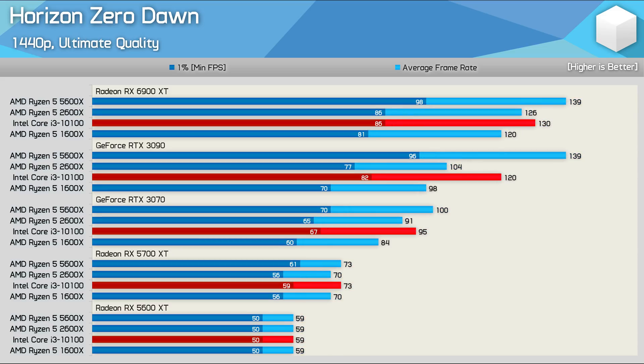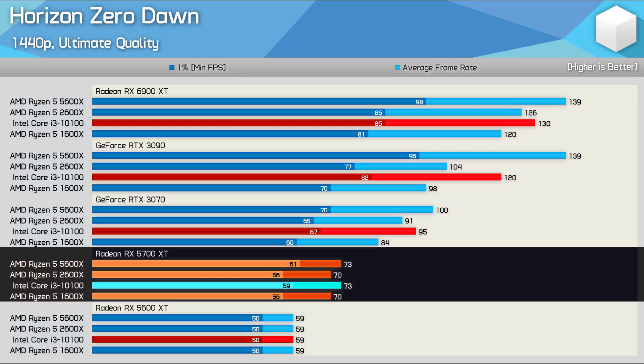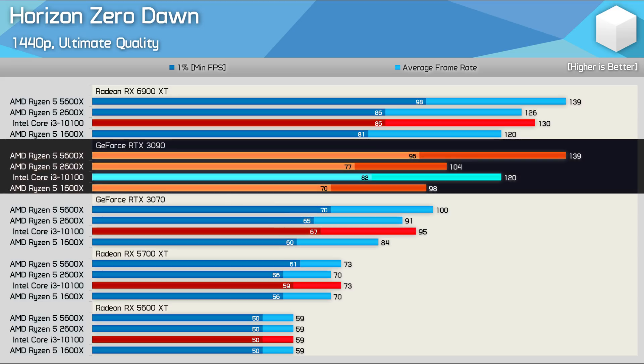Finally, the 1440p ultra data is exactly what you'd expect to see. Here we have a hard GPU bottleneck with the 5600X, while we were mostly GPU-limited with the 5700 XT. We still see some separation with the RTX 3070 and then rather significant performance differences with the RTX 3090.